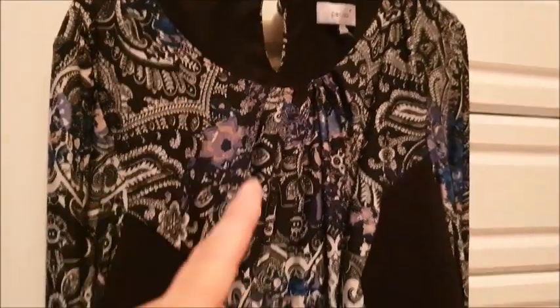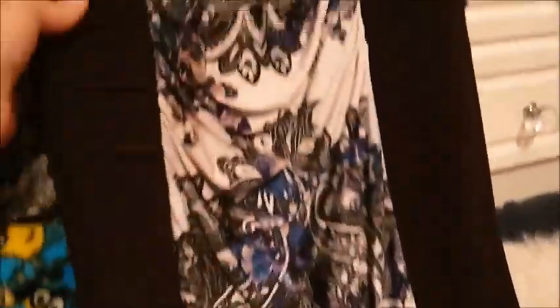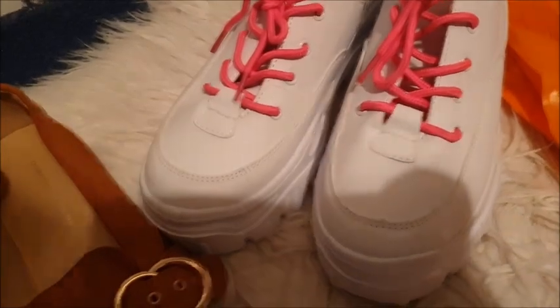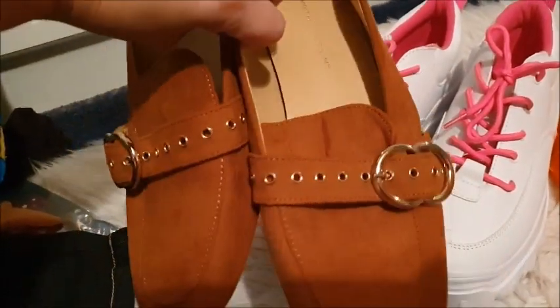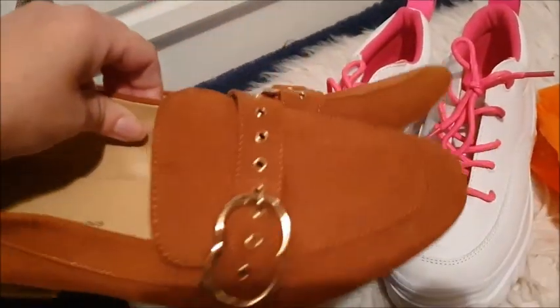We've got a dress — this is a size 20 dress from Marks and Spencer's, in that viscose material, nice and stretchy and flattering. Really like this dress. It's a bit long for me, otherwise I might have kept it — it is really smart. I've also got some shoes and trainers. First, from Dorothy Perkins, size 7, these lovely tan shoes. I like the buckles on the front. A little bit dirty underneath but not too bad — quite good condition.